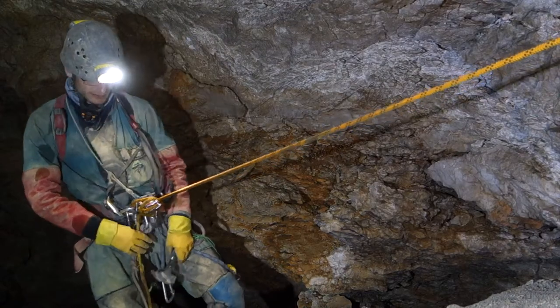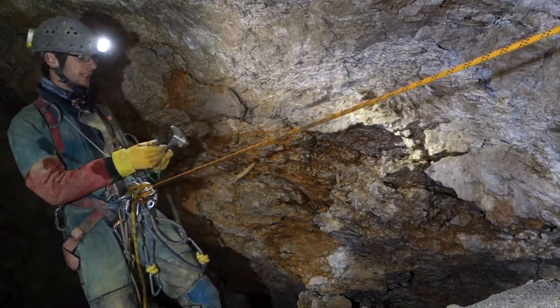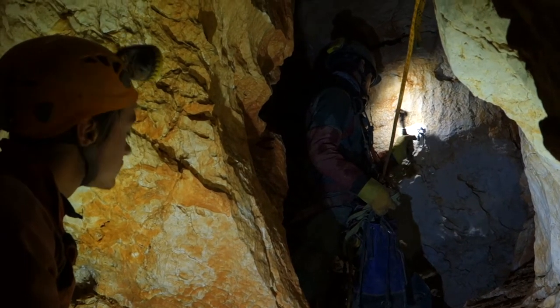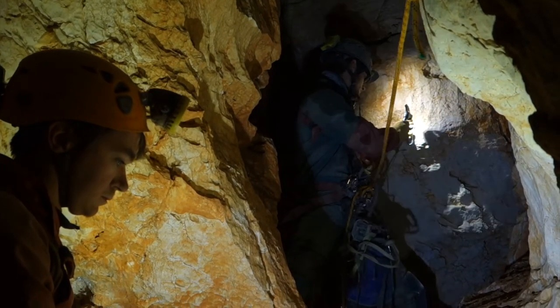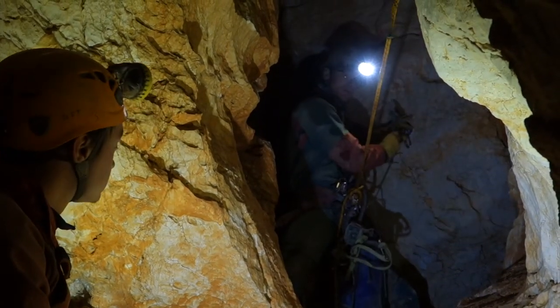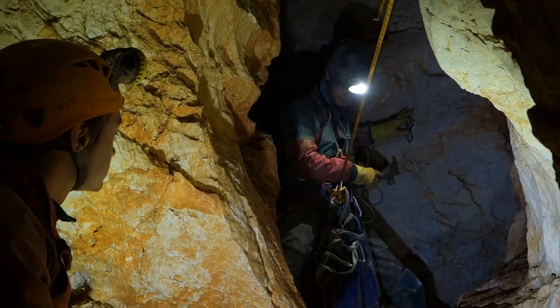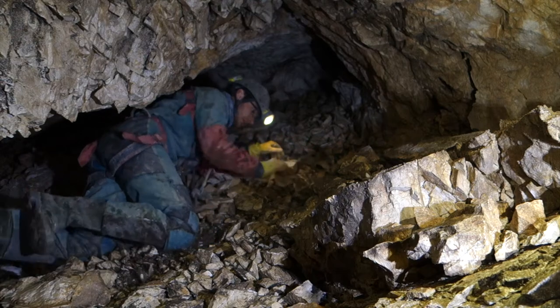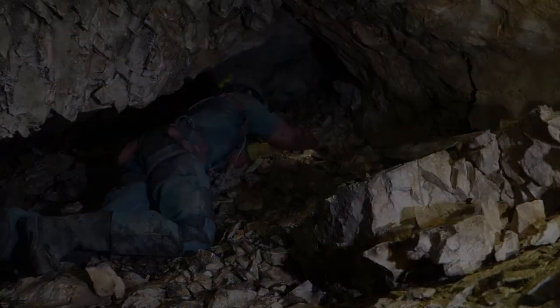I'm using the pointy end of my hammer to smooth the surface. So Tangy, what have you found? We're now bolting the second pitch in Gondolin — a maybe seven metre deep meander. We're going to try to reach the bottom and see whether it carries on. The passages at the bottom, however, were choked with scree. Somewhat disappointed, we headed out.